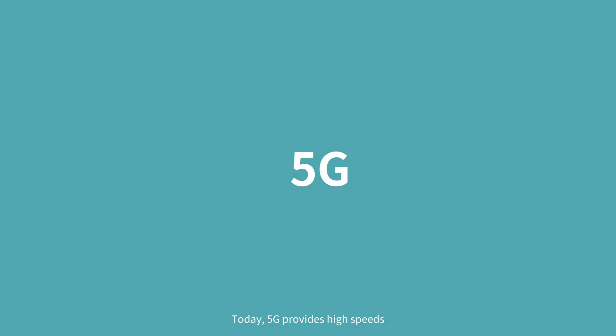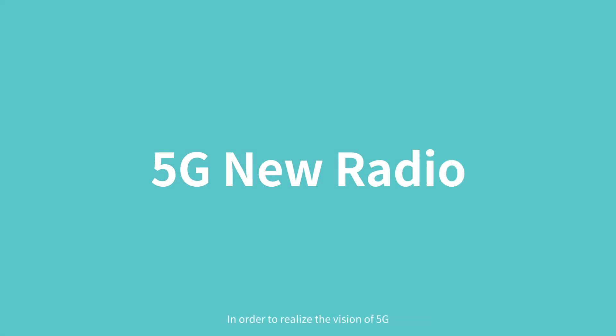Today, 5G provides high speeds, low latency and low energy consumption networks. In order to realize the vision of 5G, high frequency spectrum is necessary.